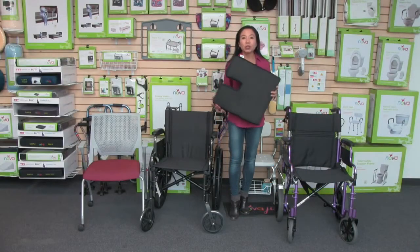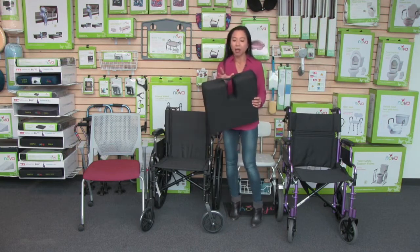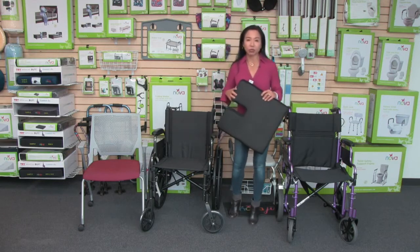Hi, this video is about the Nova Wedge Cushion with Coccyx Cutout. This cutout is great because it relieves pressure from your tailbone and your spine, making sitting much more comfortable.